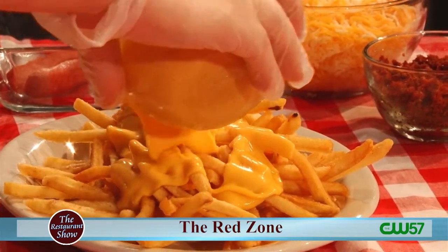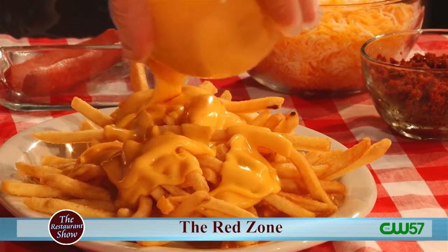We throw some nacho cheese — delicious nacho cheese. And that's a lot of cheese too. Yeah, we're going a little heavy today.